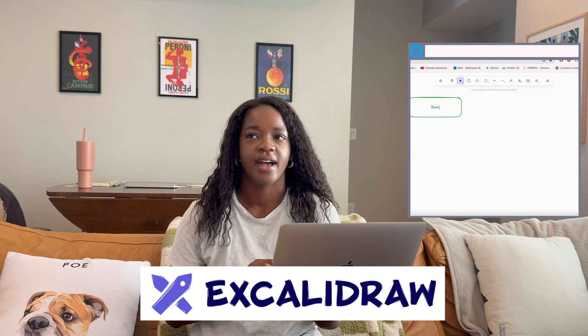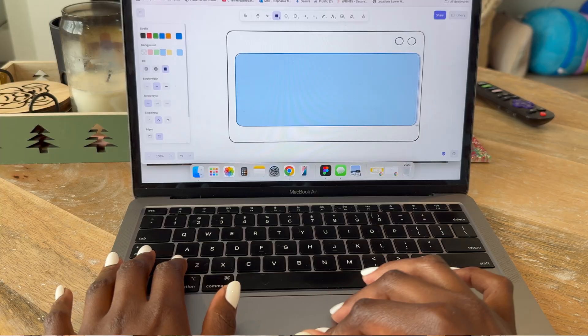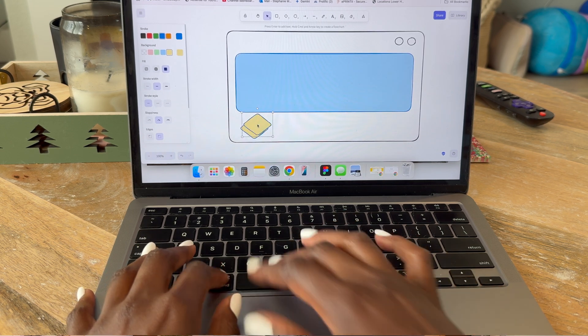On the theme of design, next up is Excalidraw. When I want to think visually but don't want the pressure of putting anything into Figma or even FigJam, this is where I go. It's the lowest, lowest fidelity compared to something you'd create in Figma. It's almost like pen and paper but translated into the web — really sketchy, really loose. It's a quick way to just get your ideas across. You can wireframe, explain your weird UX flow ideas, and I'm not worried about making anything look pretty.